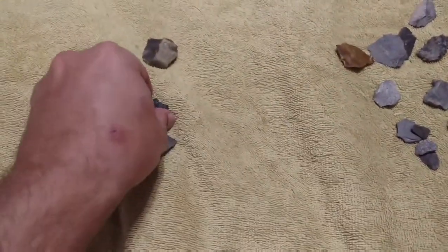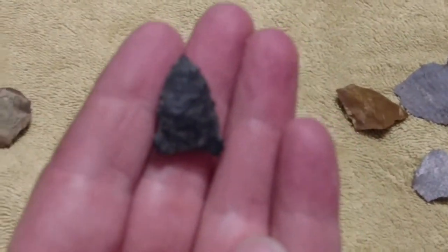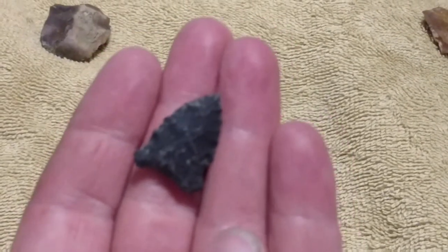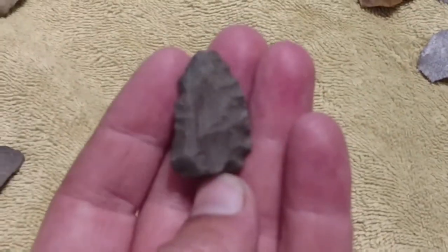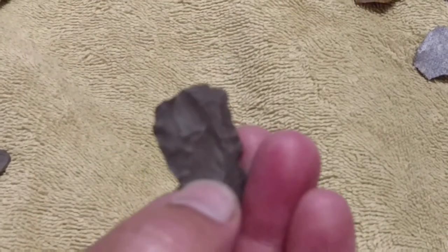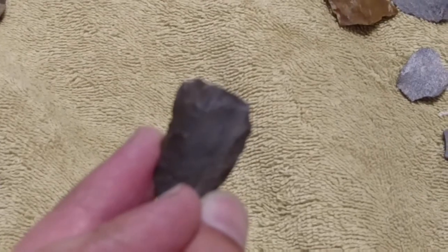As far as artifacts go, this is the first point I found today — and actually the first point of the year for me, because I haven't really been getting down here. I've been doing a lot of metal detecting and the water's just been too high this year. This was the point with the snapped base on it. You can see where that base got snapped off — it would have been a nice little stem point, but broken or not, we'll take it.